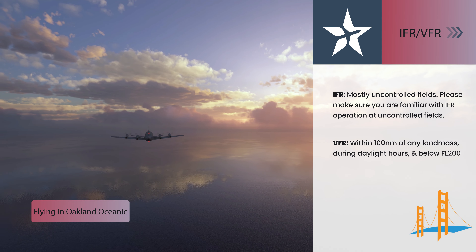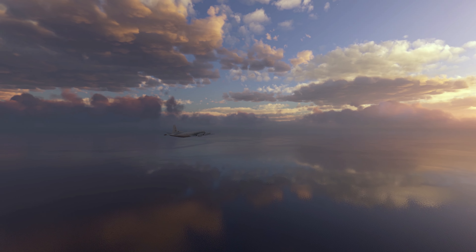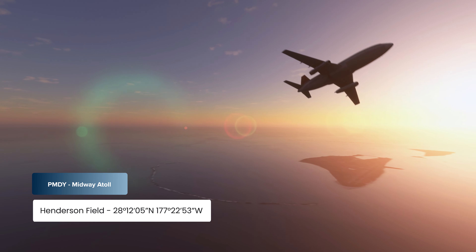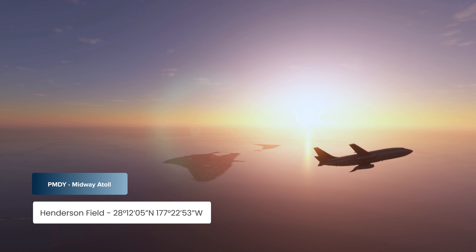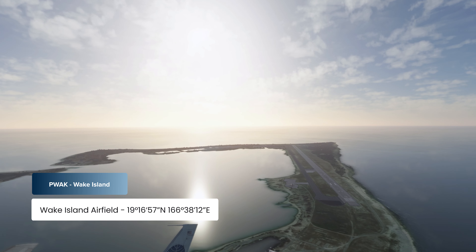VFR within the Oakland Oceanic Control Area is authorized within 100 nautical miles of any landmass, during the daytime and below flight level 200. If visiting historical airfields involved in the Pacific Theater of World War II sounds interesting to you, you could visit Midway Atoll, identifier Papa Mike Delta Yankee, or Wake Island, identifier Papa Whiskey Alpha Kilo.